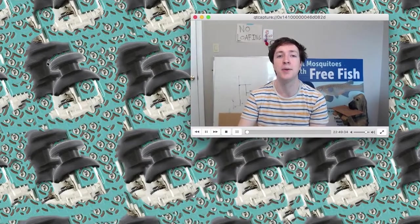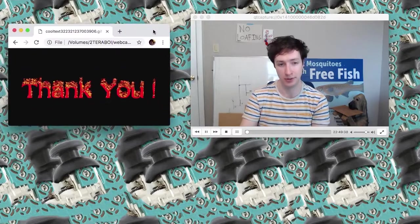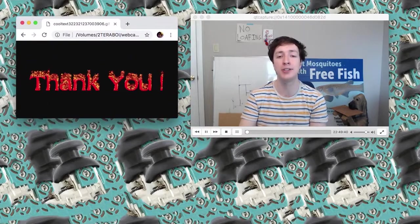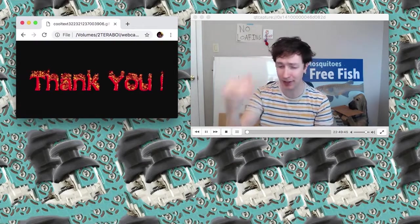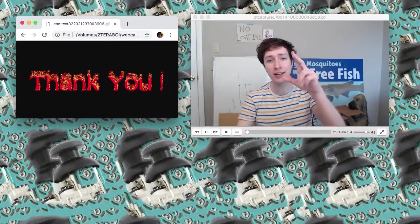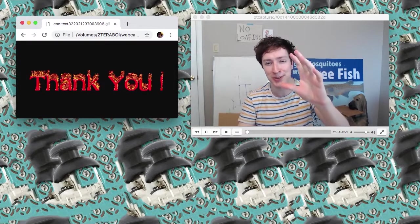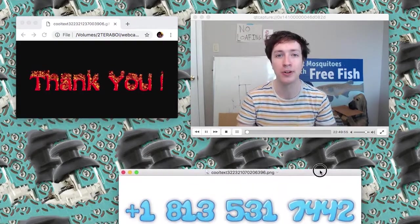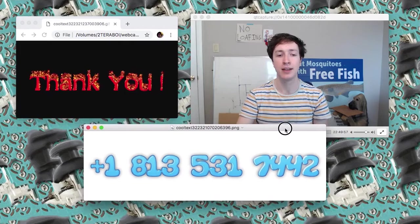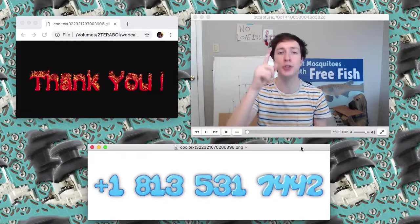Hey, what's up? Just wanted to first say thank you. Thank you for subscribing to this channel. Since the last video we've reached over a thousand subscribers. And to celebrate this momentous, monumental occasion, I've created a phone number that you can call right here: 1-813-531-7442.